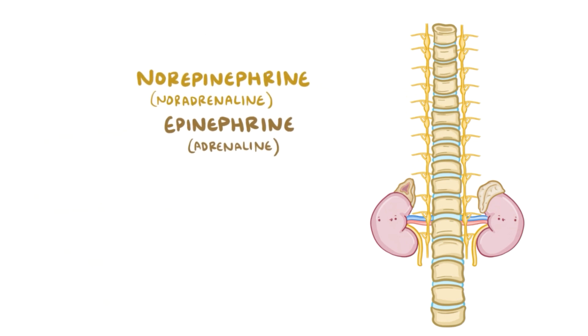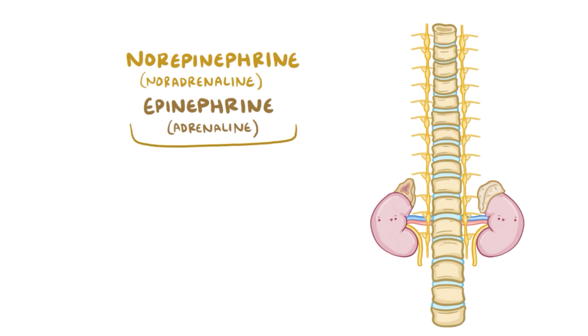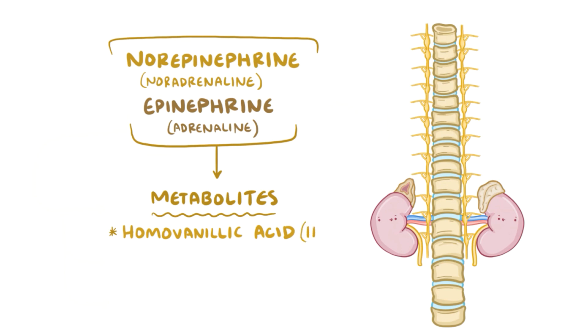After the game is over and the hormones are no longer needed, epinephrine and norepinephrine break down into metabolites like homo-vanillic acid or HVA and vanillylmandelic acid or VMA.